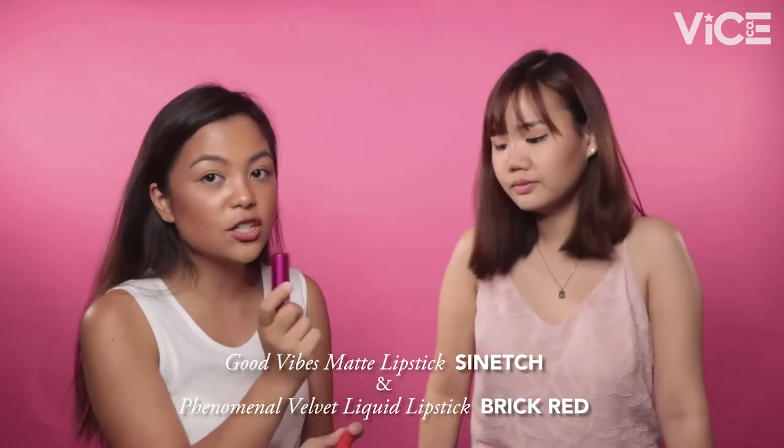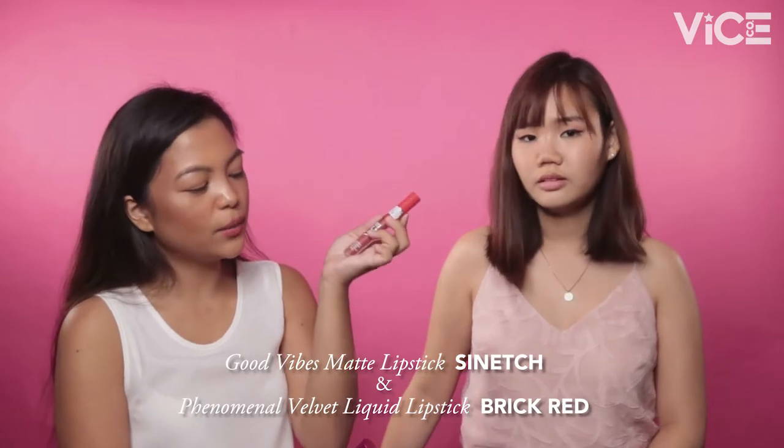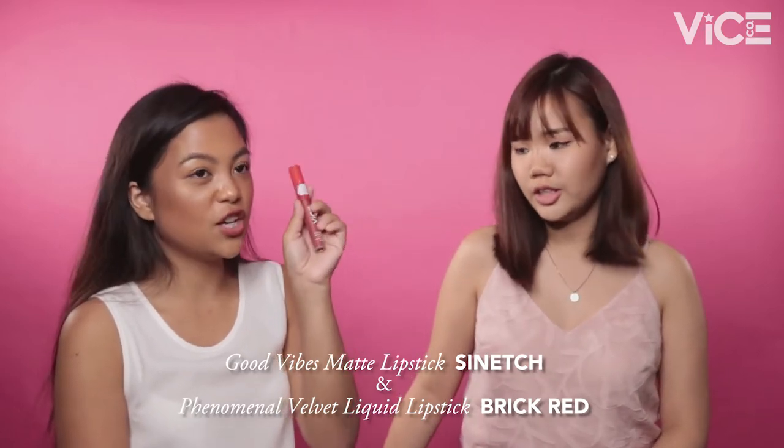We were trying it out and we figured out that the shades that are sobrang-sobrang bagay sa kanya — perfect for her — are the Good Vibes Matte Lipstick in the shade Sinech, and the BT21 Limited Edition Phenomenal Velvet Liquid Lipstick in the shade RJ, which is Brick Red. They're actually similar — Sinech is just a little more pink. These colors really bring out a glow on fair skin and they're not too basic.